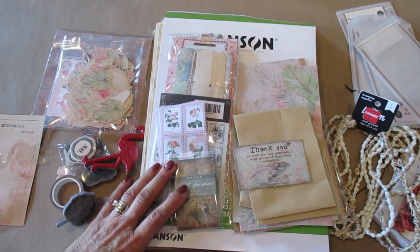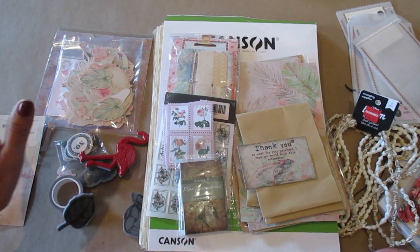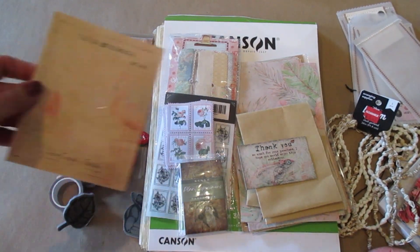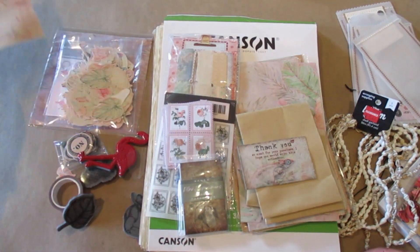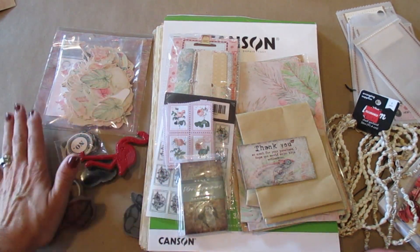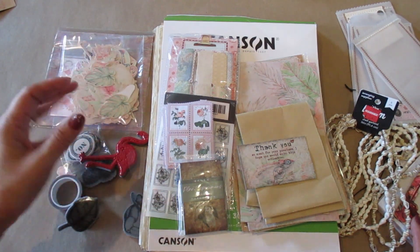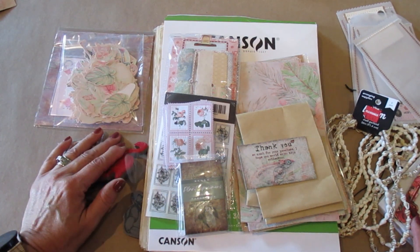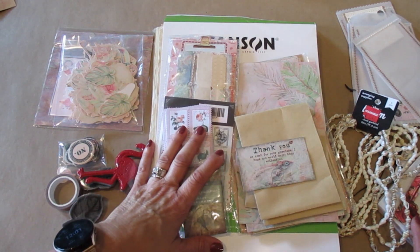Hi, thank you so much for stopping by. Today I'm going to do something a little bit different. I am so honored that Your Creative Studio reached out to me and asked me to use their product in creating a journal. Thank you so much. You're letting me use your product to create a journal. So I want to share first what I received, what I'll be using to create my journal.